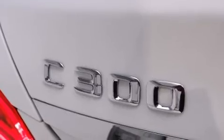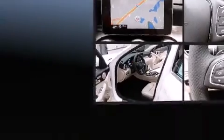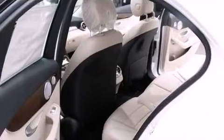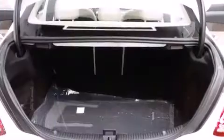It distinguishes itself from the competition with features such as a power seat, heated door mirrors, blind spot sensor, and the power moonroof opens up the cabin to the natural environment.